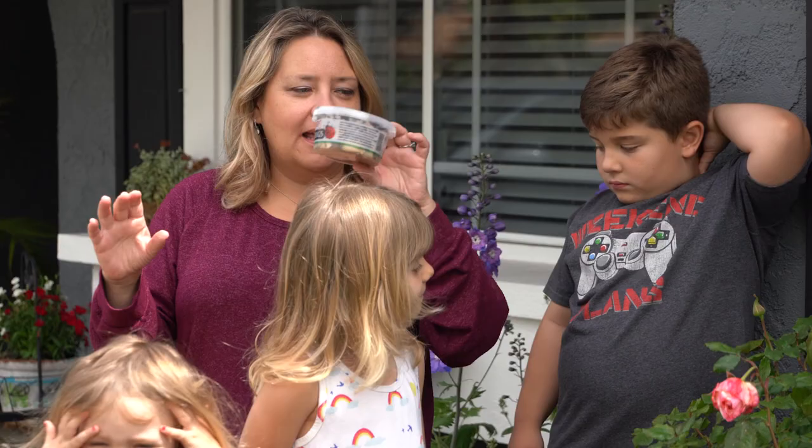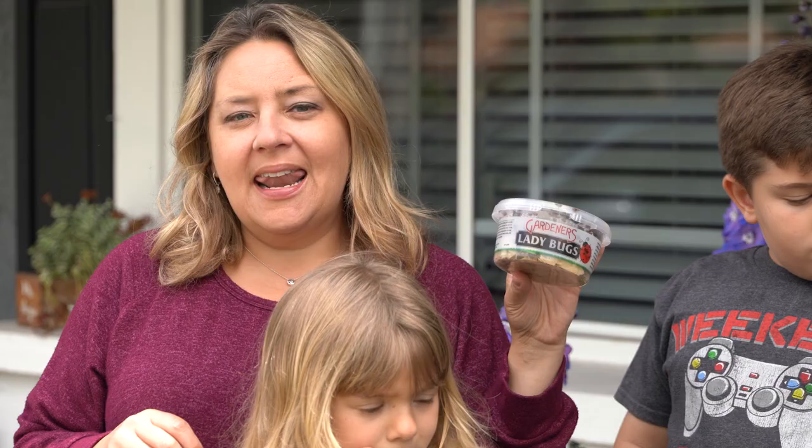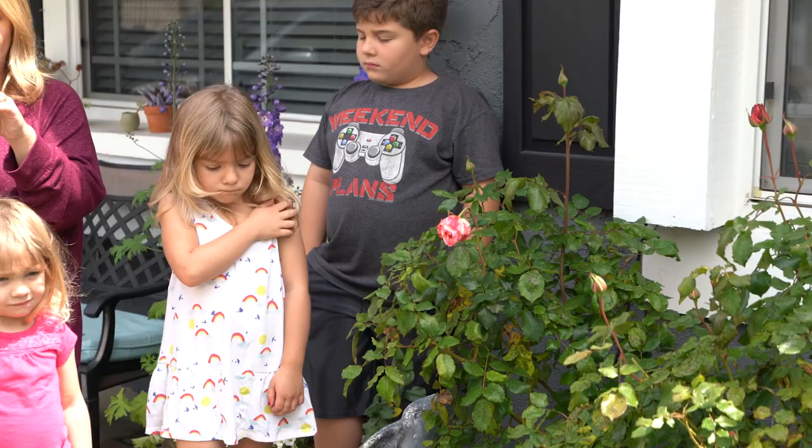Today I have a little container of ladybugs, and ladybugs are awesome for roses because ladybugs love to eat something called aphids, and aphids like to eat rose leaves and roses. So I have my beautiful roses here and I'm gonna sprinkle some of the ladybugs onto the children's hands and I'll open it up in front of you so you can see them first.